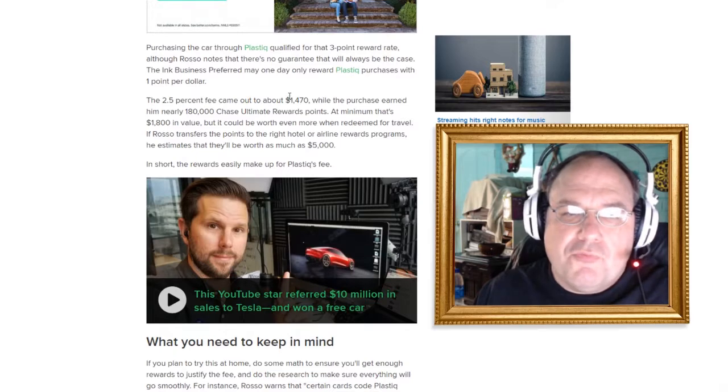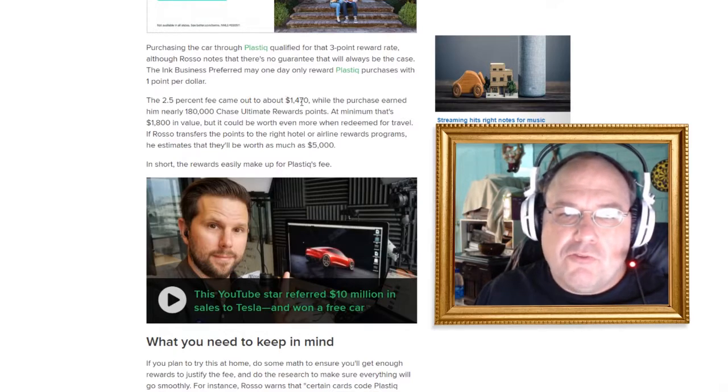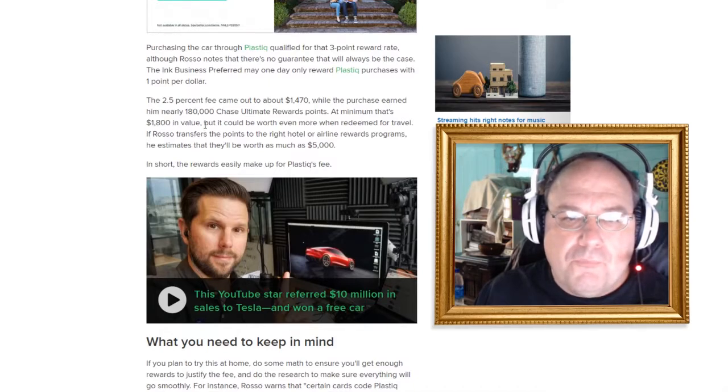He paid $1,470 just in the fee that goes to Plastiq. But it earned him nearly 180,000 Chase Ultimate Rewards points, and at minimum that is $1,800 in value. But it can be worth more than that when redeemed for travel. If Keith transferred those points to the right hotel or airline rewards programs, he estimates that'll be worth as much as $5,000. So the rewards easily make up for the Plastiq fee — though really he's netting around $3,530 after subtracting the fee.